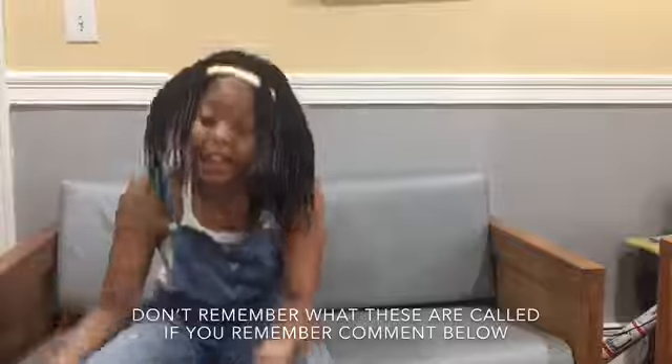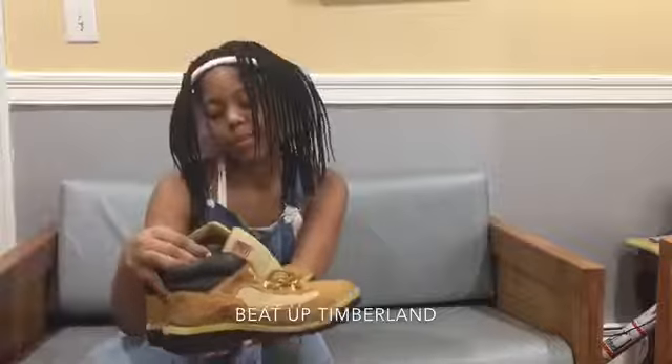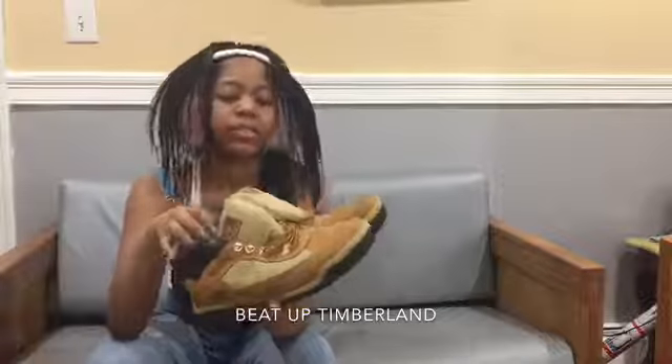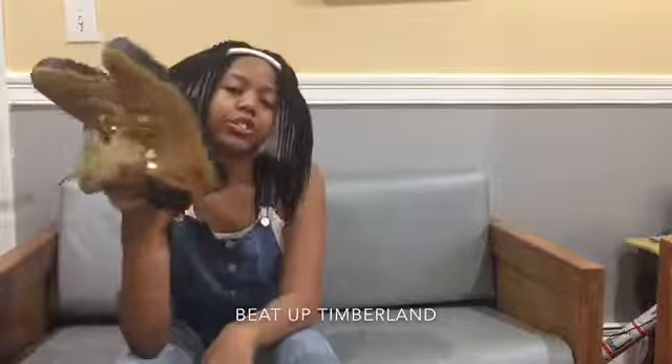Last but not least — I know you guys have been waiting for this one. These are some good shoes, I'll wear them. By the way, happy holidays!